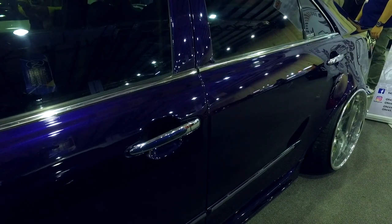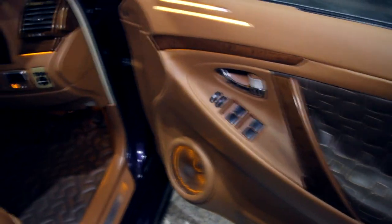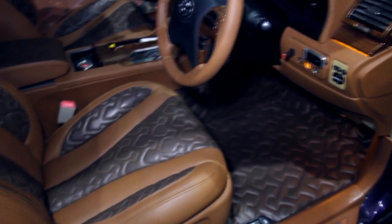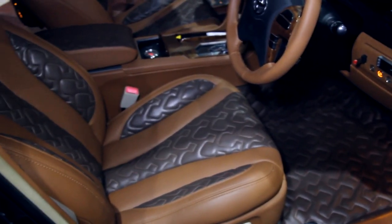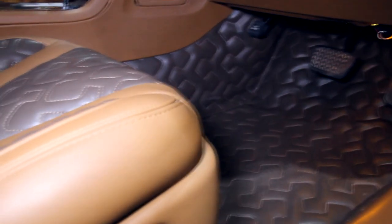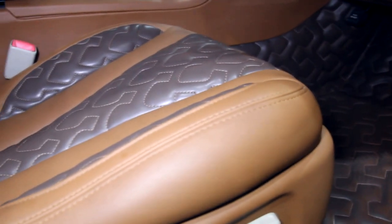Masuk ke interior. Kita lihat sekarang di sektor interior, Om Joshua sudah memodifikasi menggunakan bahan MBTK premium Carrera. Untuk konsepnya sendiri bergaya elegan.